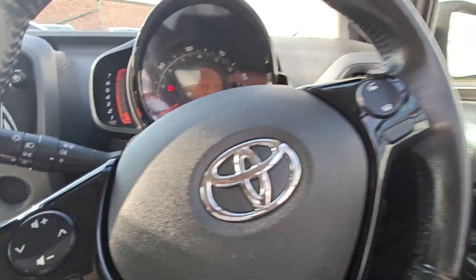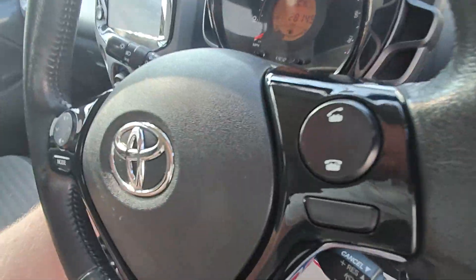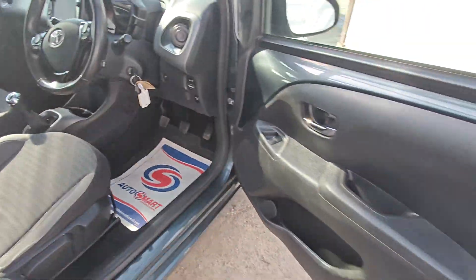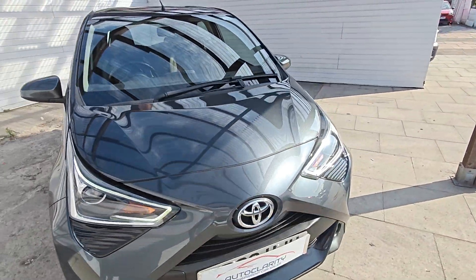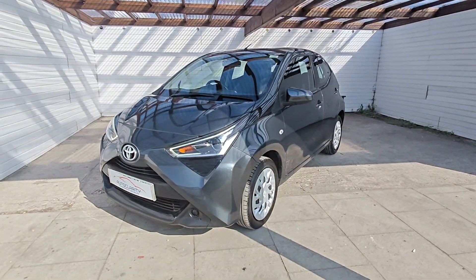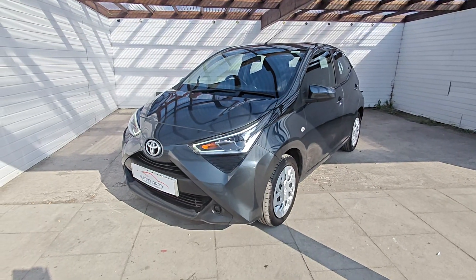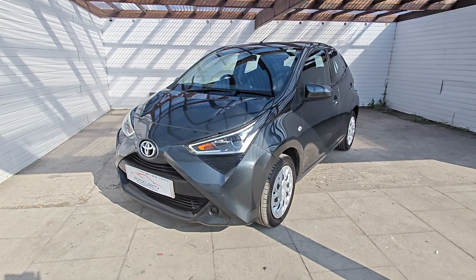Yeah, nice little car — certainly nice and cheap to run, cheap to insure. So guys, if you're interested in this lovely little iGo, do give us a call here at AutoClarity. We're always willing to help — finance is available, part exchange is available as well, and warranty up to three years. Hope to hear from you soon, cheers guys!